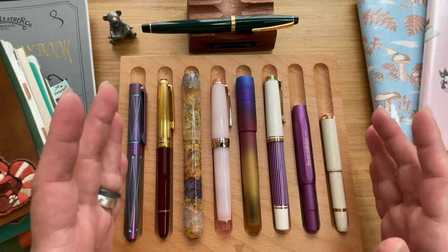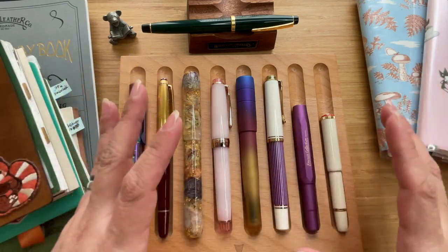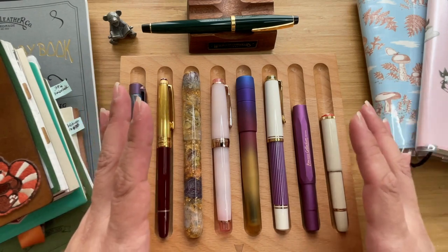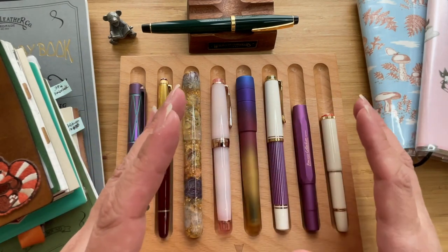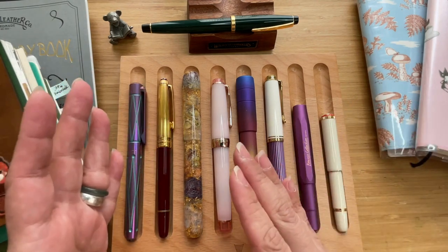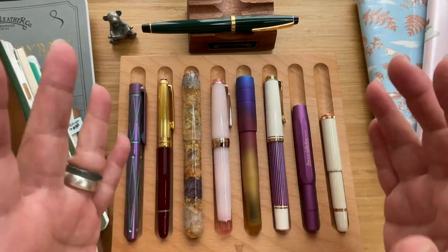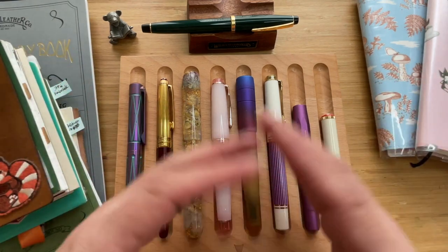In my video last January, if I'm not mistaken, I shared my 15 fountain pens, which grew from my first to second to third fountain pen sometime early December 2022. And there I was, January 2023, sharing the 15 fountain pens that I amassed within a month.